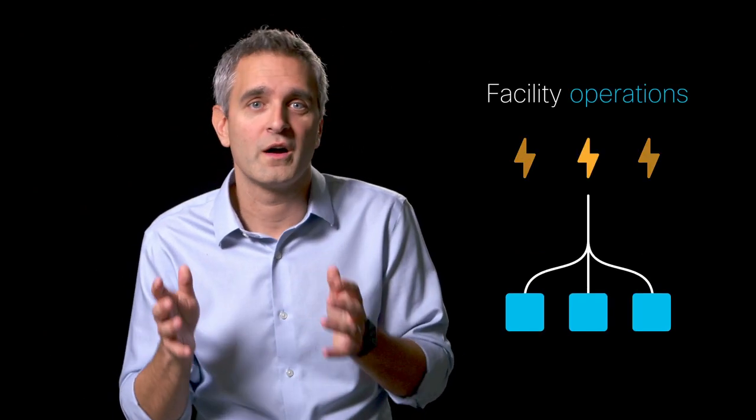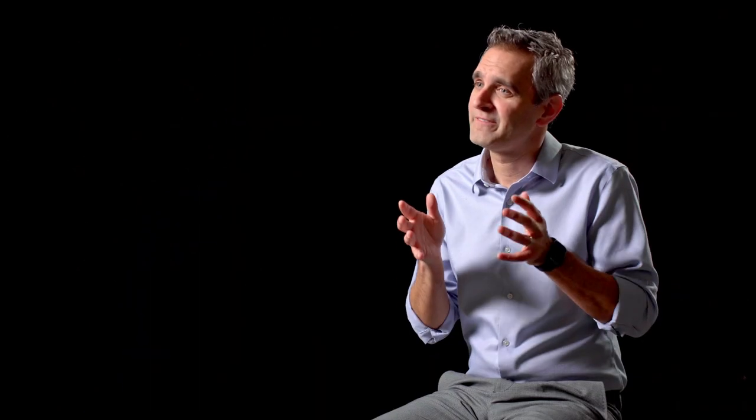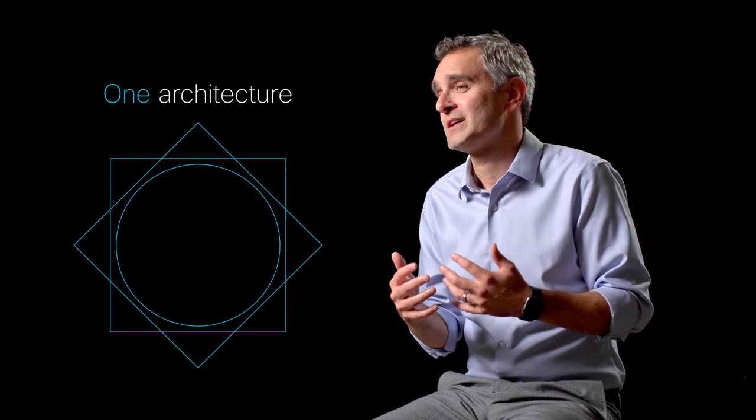Facility operators can save money with simpler provisioning and lower ongoing electricity costs. Network operators can train their support teams with one architecture, minimizing downtime and operational expenses. These benefits build on one another to create an environment unlike anything we've seen — especially important as providers need to increase their bandwidth for 5G rollouts and 4K video. We're here with a fundamentally different value proposition.